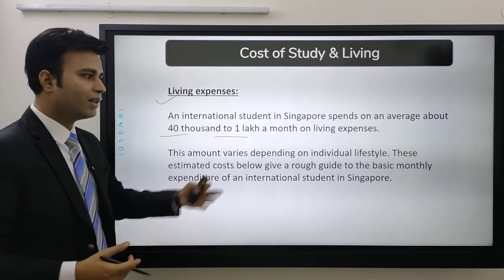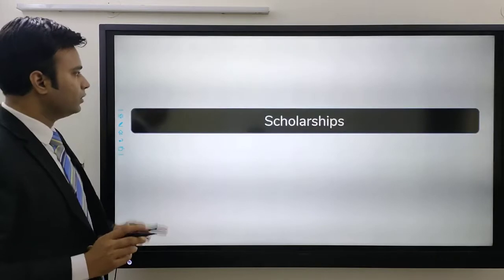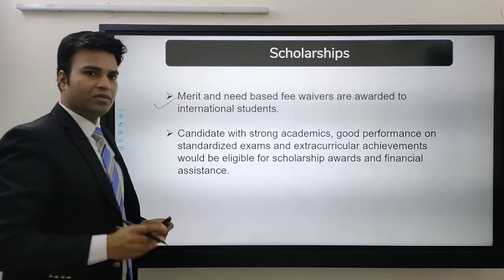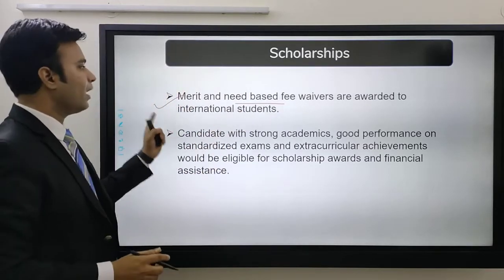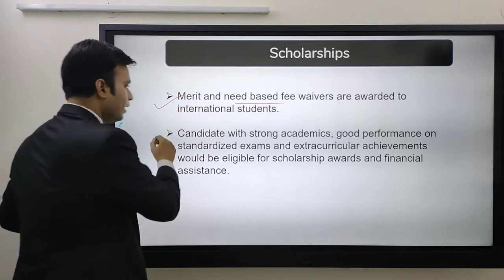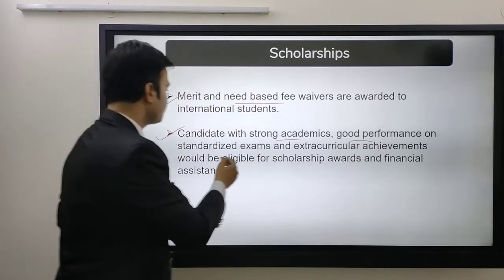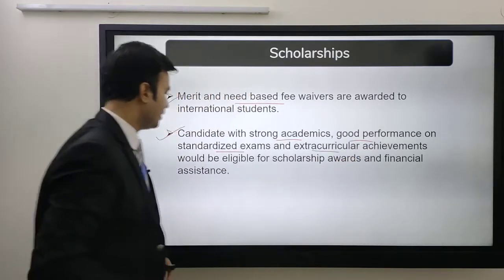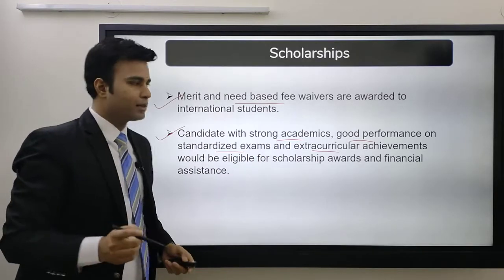The estimated cost gives a rough guide to the basic monthly expenditure. Next comes scholarships. All the universities have merit and need-based scholarships or fee waivers awarded to international students. Candidates with strong academics, good performance on standard exams, and extracurricular achievements would be eligible for scholarship awards and financial assistance.